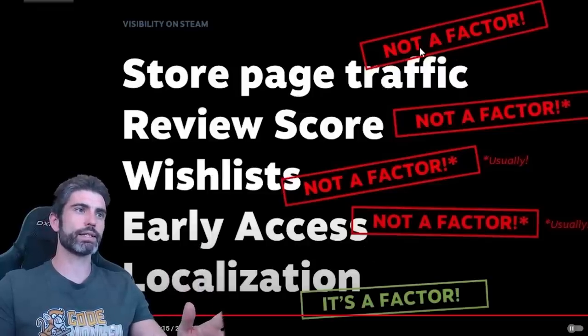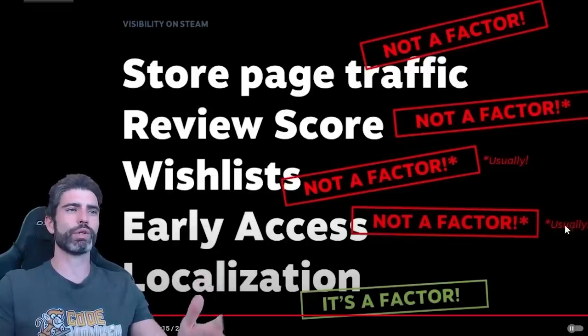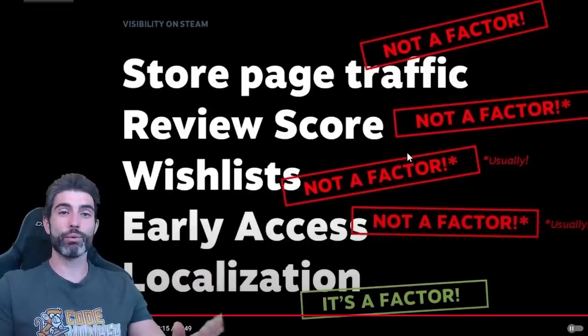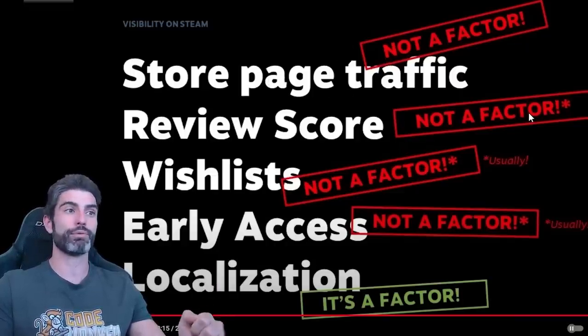So in general, technically all of these things are supposedly not a factor, but in reality they are actual factors — the asterisks are actually pretty big. When in doubt, the only thing that matters to Steam is money. Technically all of these are not factors because they don't directly lead to actual sales, but they do indirectly lead to sales. So in that case, these are pretty much always going to be some kind of factor.